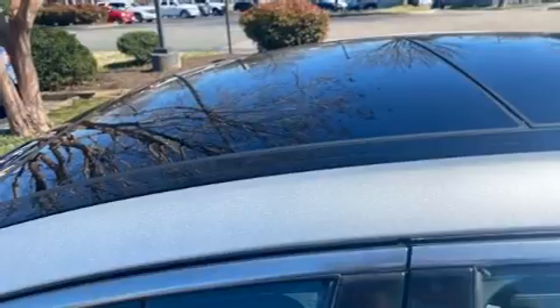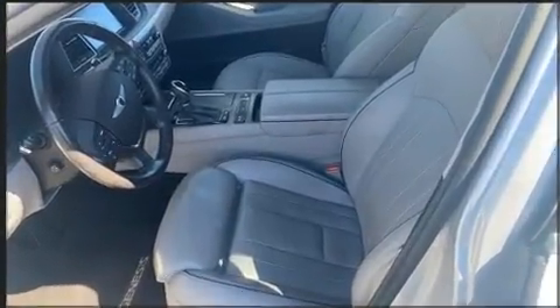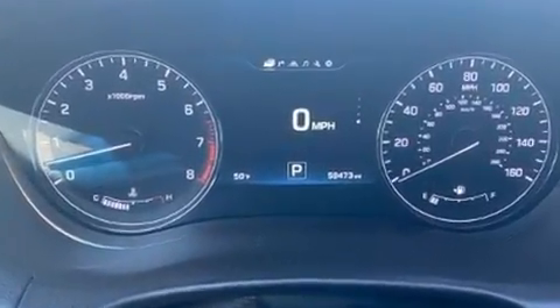Hyundai prioritized practicality, efficiency, and style by including speed-sensitive wipers, a trip computer, an automatic dimming rear-view mirror, heated and ventilated seats, and a blind-spot monitoring system.